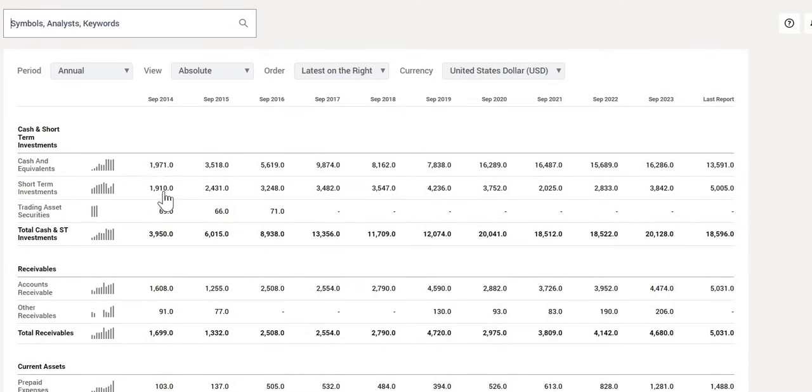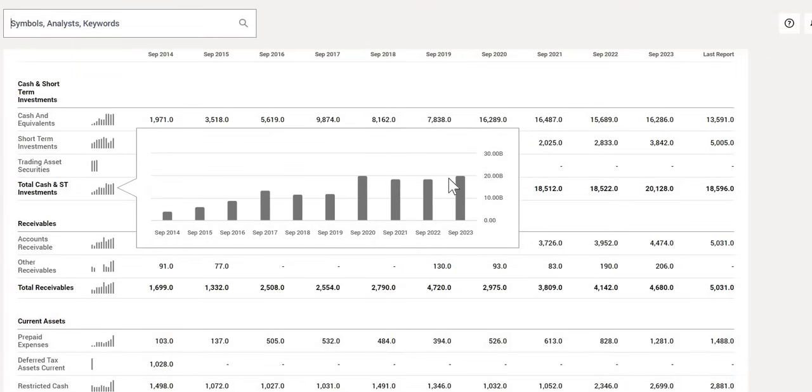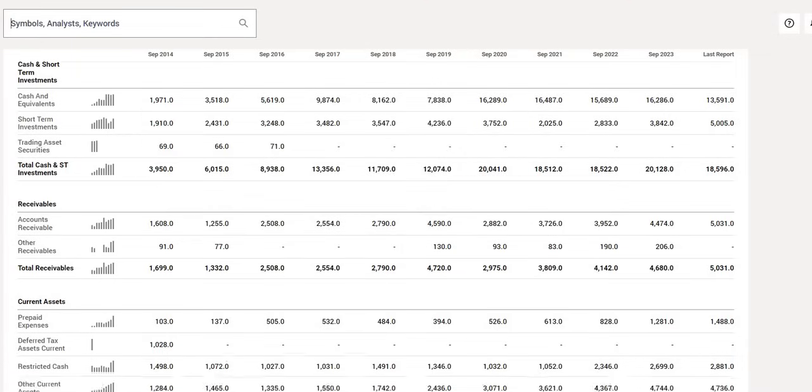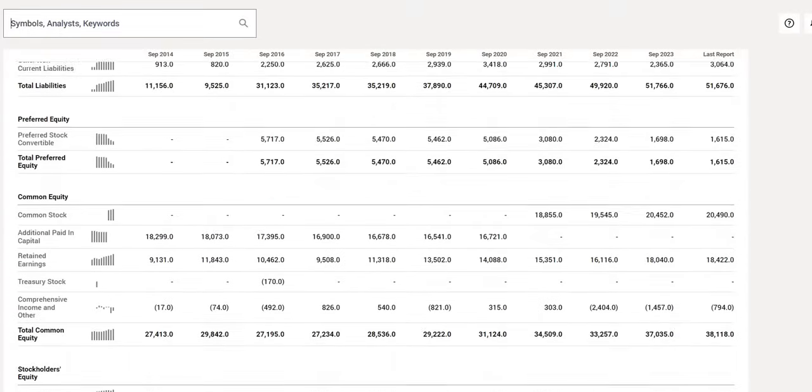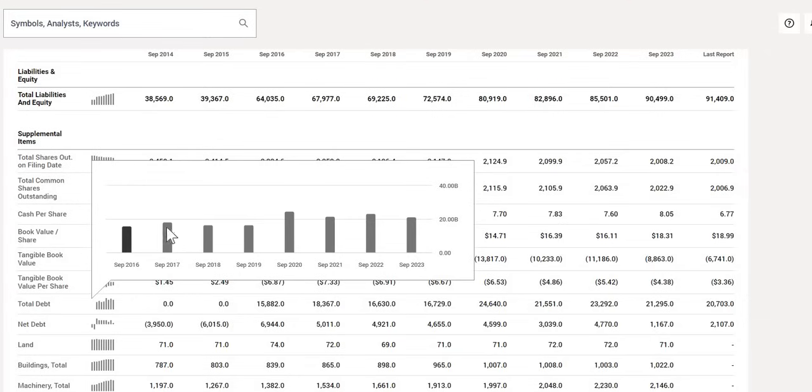When we look at the health of this company — analyzing their total cash versus their total debt — we can see their cash position has increased from $4 billion in 2014 to around $19 billion in their latest quarterly report. Their cash does tend to increase over the longer term. When we compare their $19 billion of cash to their total debt of around $21 billion, the two positions aren't too far off each other. However, total debt does seem to be very inconsistent year on year.